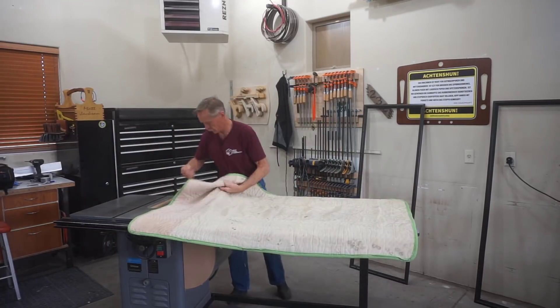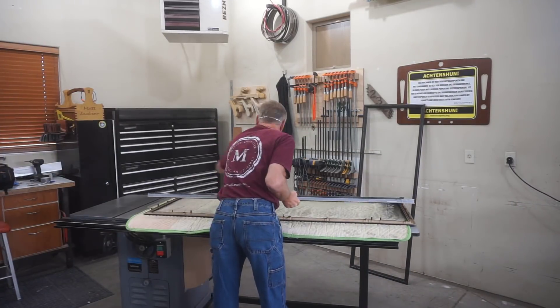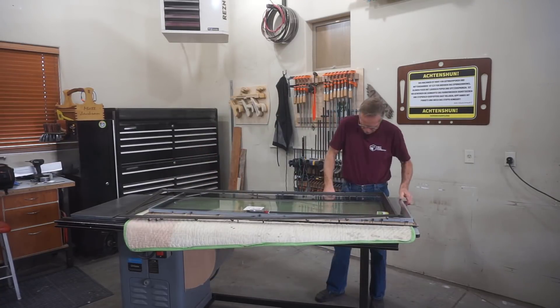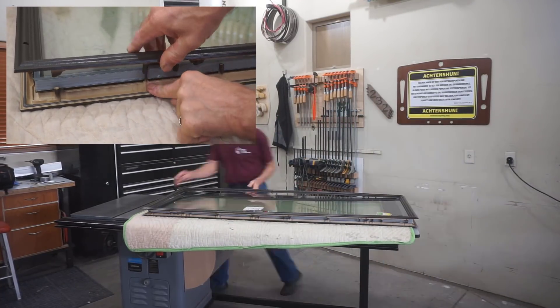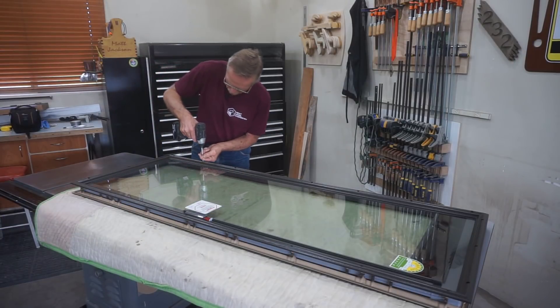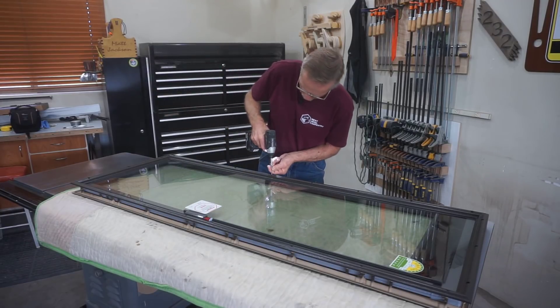After letting the paint on this frame dry overnight, I'm able to reassemble the blinds so I can take them down to the door for installation. There are small guide pins that help line up the outside frame with the inside frame, then I'll re-drive those six screws to hold this together temporarily while I take it down to the door.